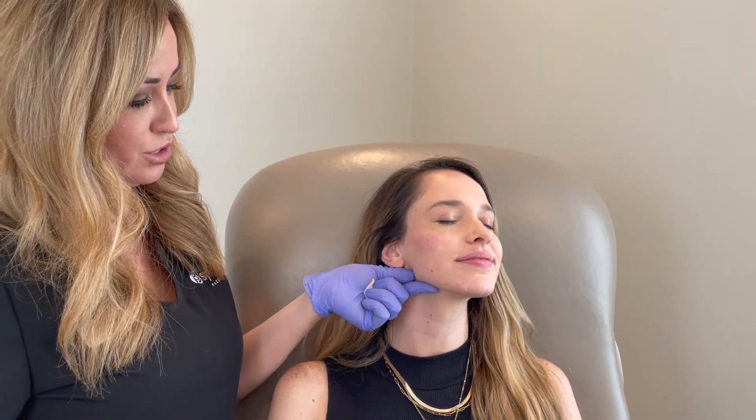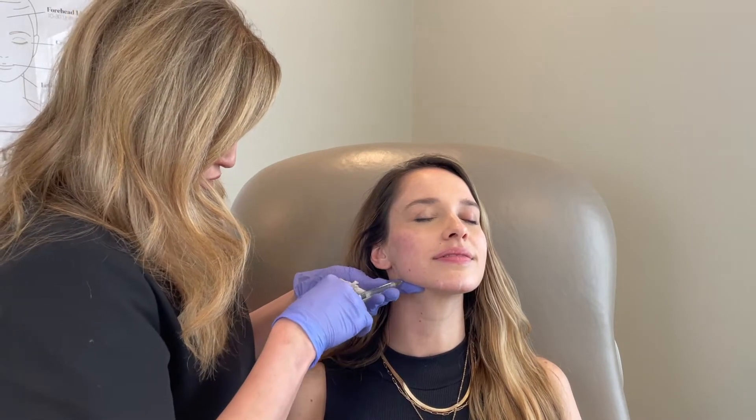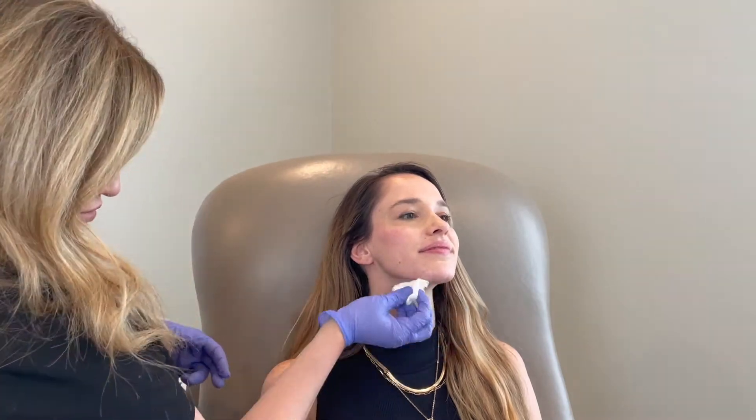Lizzie, I'm going to have you turn your face just a little bit towards me now. We're also going to use Voluma to address the length of her chin — we're going to add a little bit of length and further accentuate that angle so she has this nice snatched look.